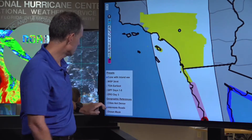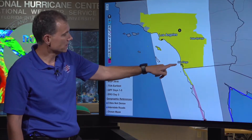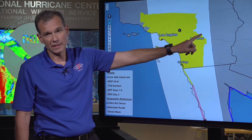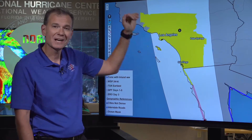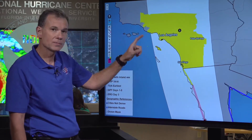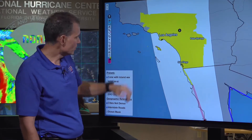We zoom in here a little bit so you can see where you're at, including Los Angeles, San Diego, and the Palm Springs area. If you're watching from this area, tropical storm winds — especially at higher elevations — are possible Sunday night into Monday as Hillary moves inland.